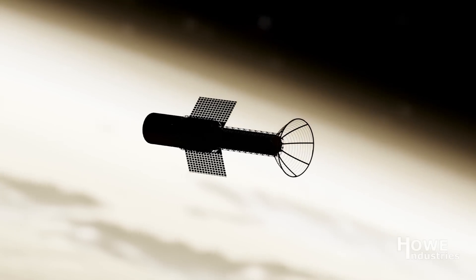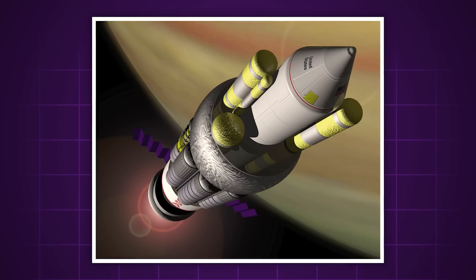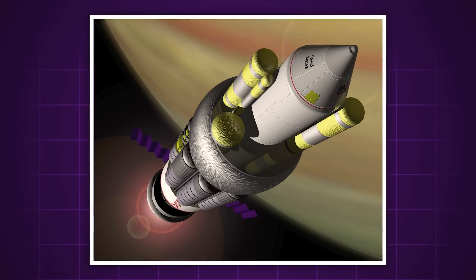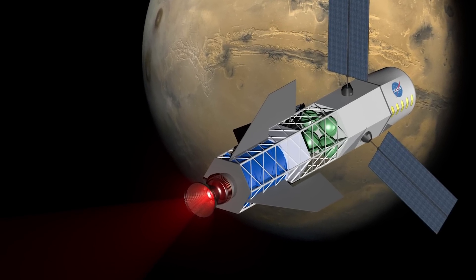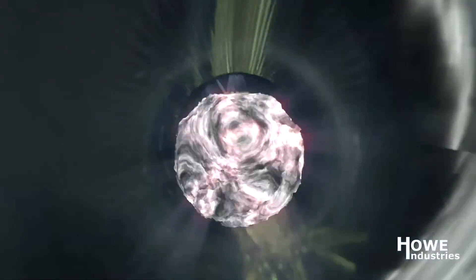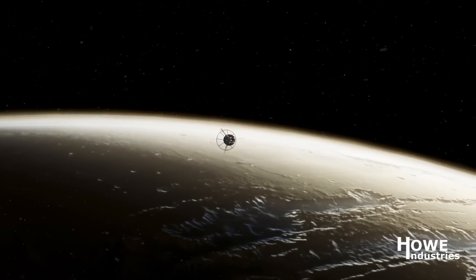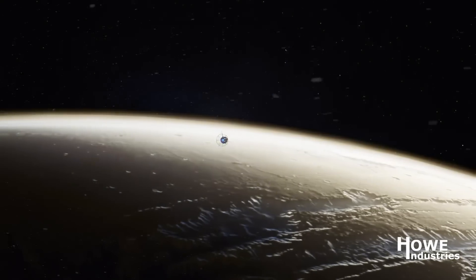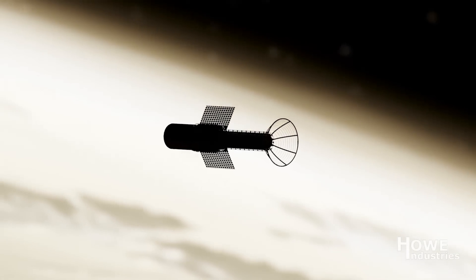This is essentially a very high-tech, modern take on the old nuclear pulse propulsion that was developed by NASA back in the 50s and 60s for Project Orion. The concept is simple: you basically just throw tiny nuclear bombs out the back of your spaceship that explode as they leave, and the force from those explosions propels the ship forward. It sounds insane, but it does actually work.